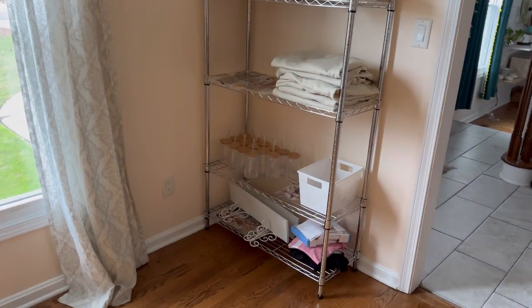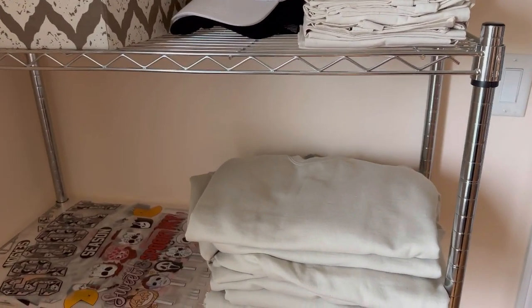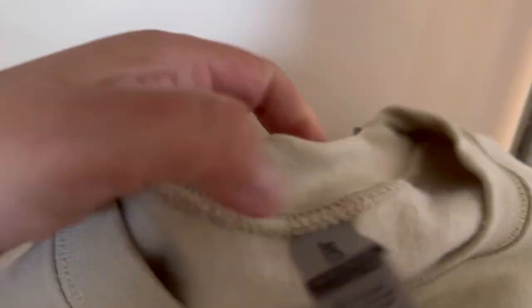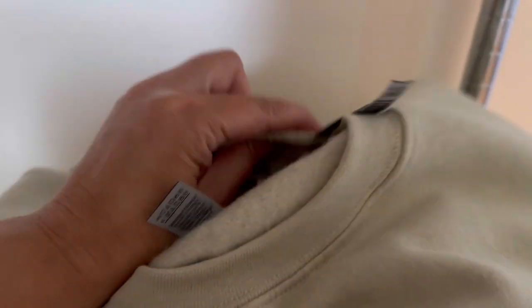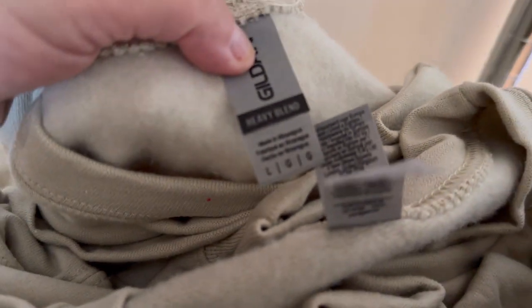Before I clean the office I want to make sure that I have the sweatshirt size in stock. They ordered this Pac-Man horror movie design and I'm looking for a size small. These are the Gildan 1800 sweatshirts and I do not have the size, so we need to place an order.